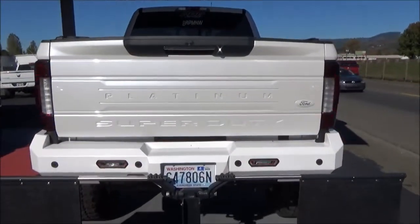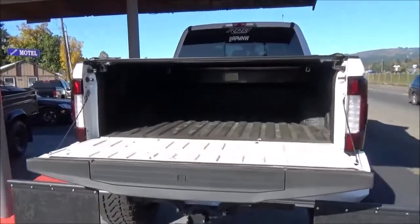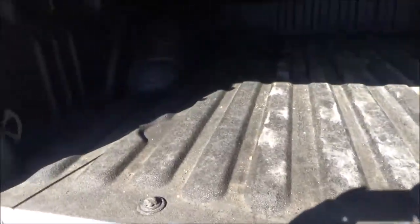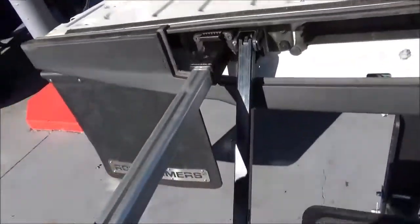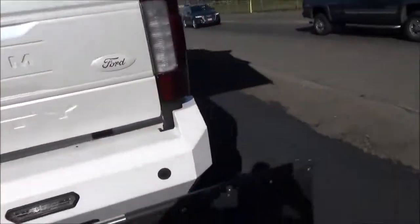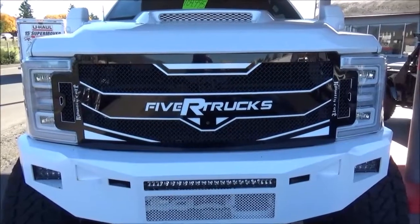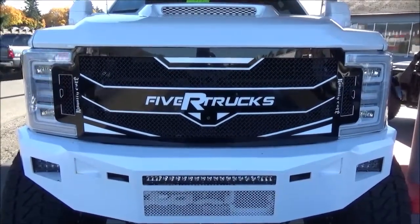This thing has a power tailgate. The short bed variant of the Super Duty Crew Cab has 65.4 cubic feet of space, and there's a step to make getting into the bed easier, plus a handle to hold onto. And that concludes this tour of this 2018 Ford F-250 Super Duty Platinum 5R Trucks SEMA Truck. Thanks for watching.